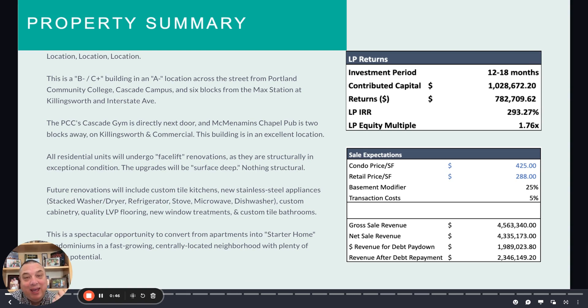This is a B-minus/C-plus property in an exquisite A-minus location — the heart of Portland's north/northeast side. It's just a spectacular place. It's literally across the street from Portland Community College, the Cascade Campus. It's right next to McMinneman's.